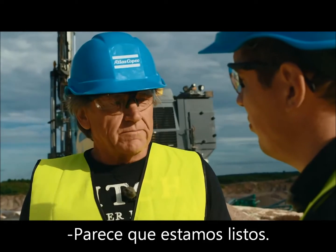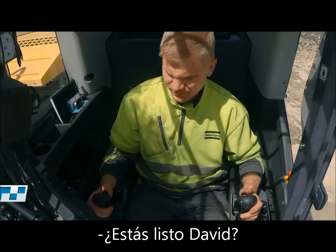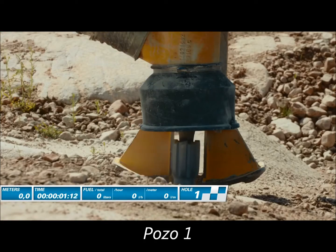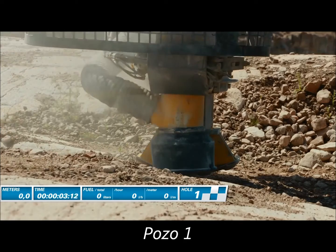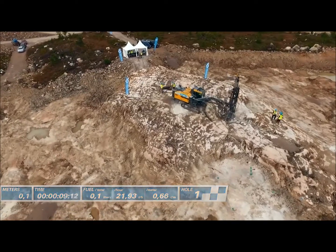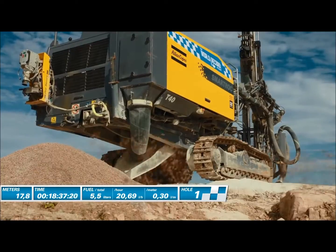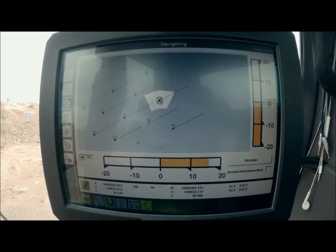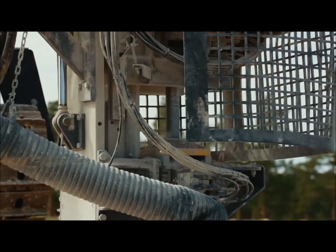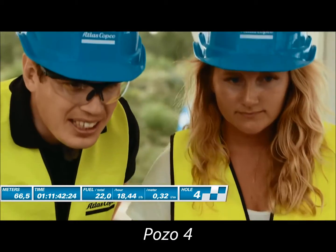It looks like we are ready. Are you ready, Martin? I'm ready. Are you ready, David? Let's go. Feed them away.